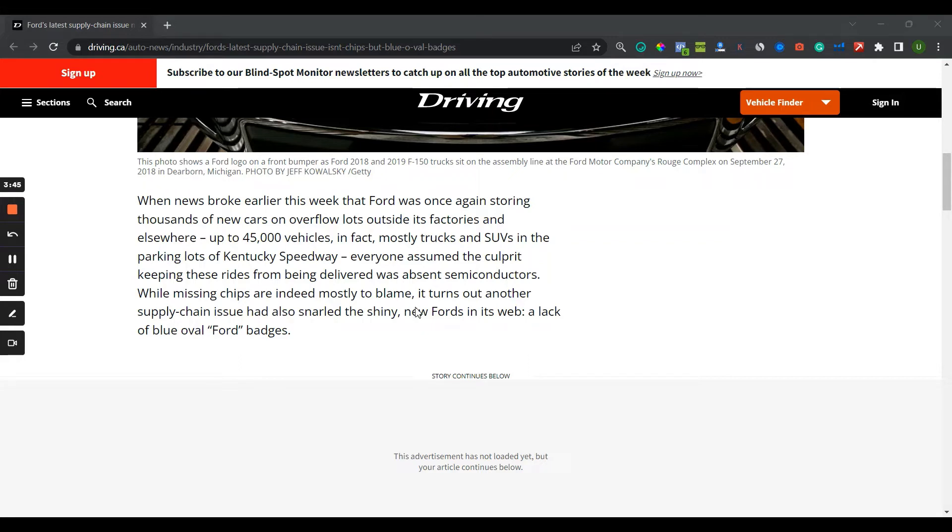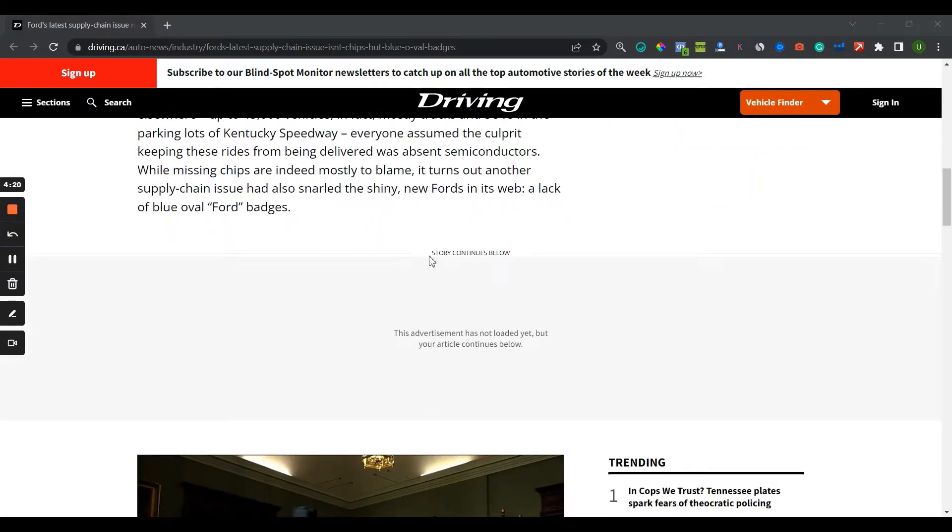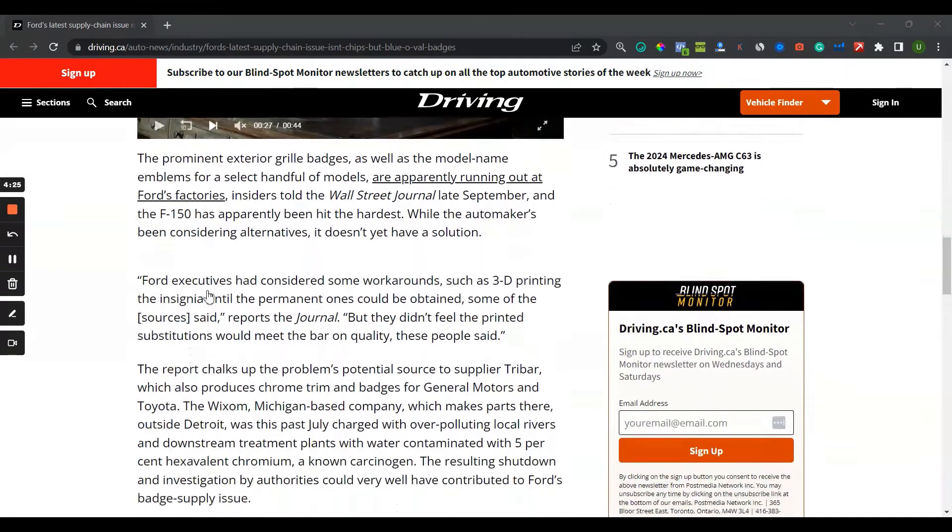I'll talk about eight key points that would help avoid this. But first, let's go through the article — it's very interesting. A big company like Ford has 45,000 vehicles stuck and not going through the supply chain. Mostly trucks and SUVs parked at the Kentucky Speedway. A lot of people thought it was semiconductors, but no — it's the blue oval Ford badges.